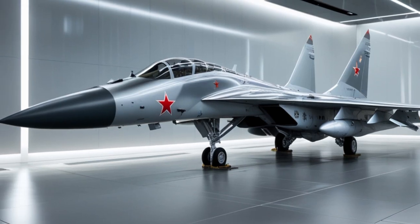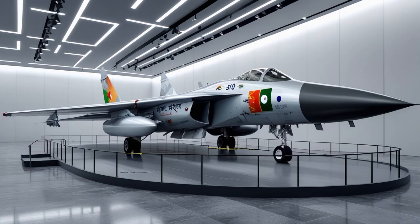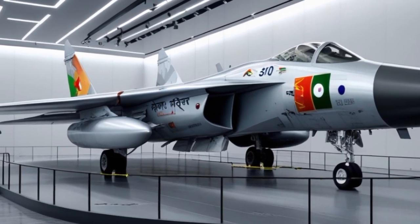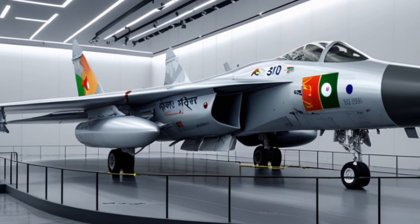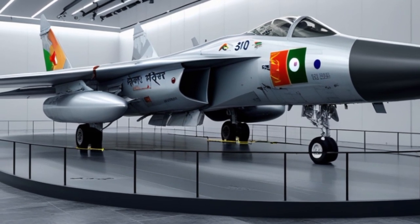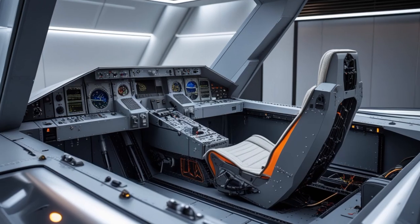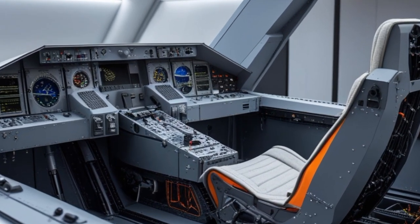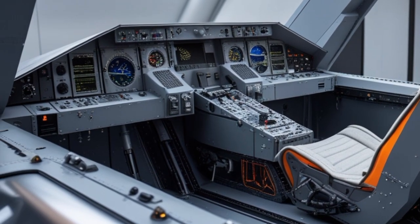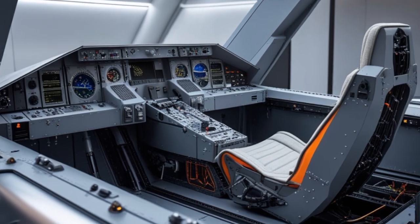The Sukhoi Su-30MKI is one of the most iconic and formidable fighter jets in the Indian Air Force's arsenal. As of 2025, it continues to dominate the skies with enhanced capabilities, upgraded avionics, and modern weapons systems. A symbol of Indo-Russian collaboration, the Su-30MKI has evolved into a platform that matches the demands of modern aerial warfare. Its versatility, range, payload, and adaptability make it one of the most potent multi-role fighter jets in Asia.